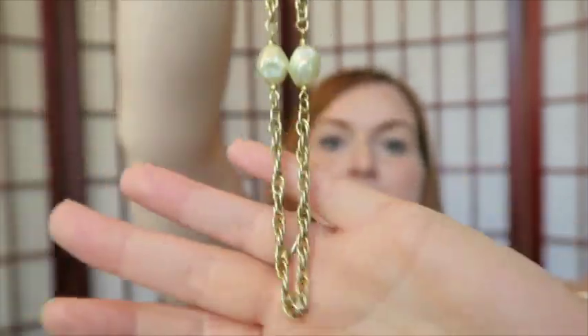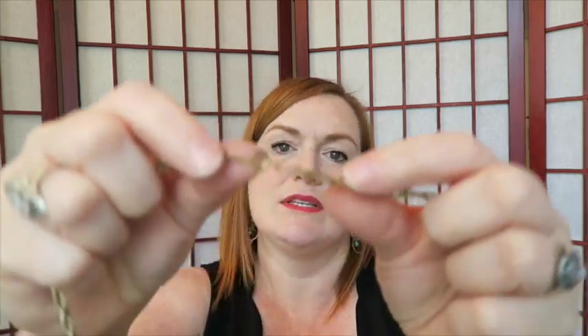Next we have this gold chain with faux pearl beads, and I would think this is vintage — the style of it looks vintage to me. The clasp isn't super vintage-looking, but it could be newer vintage. I don't see any maker's mark but I will probably try to sell this still.